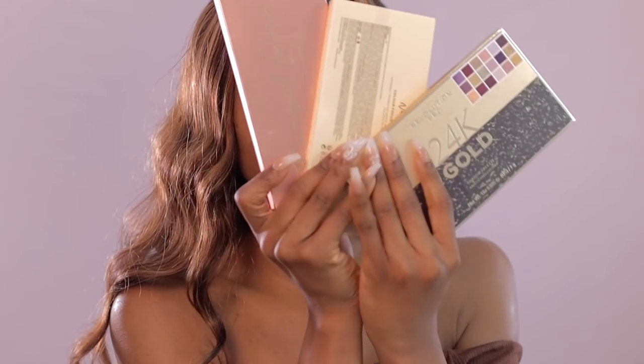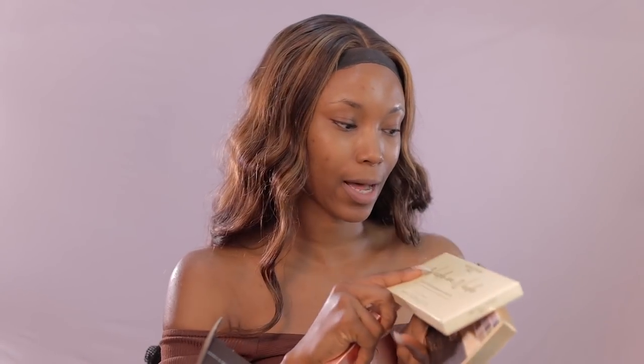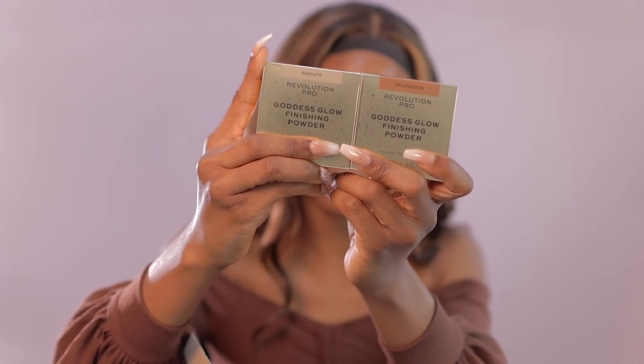They sent me three new palettes: this is the Bronze Glow palette, the Nude palette, and the 24K palette. We have the 24K gold primer right here, we have setting spray, and last but not least we have finishing powder. So this is what we have in here.